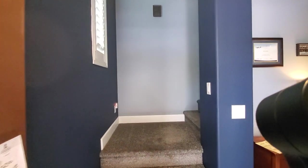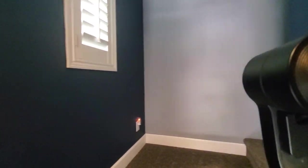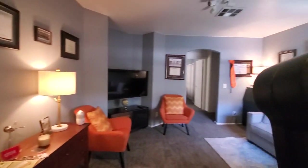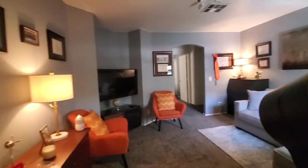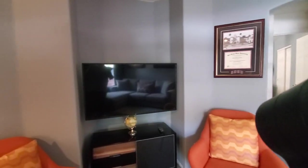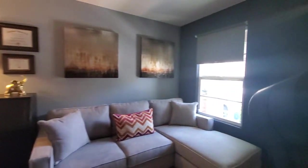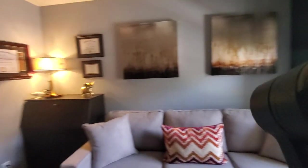Coming in, we have a staircase right ahead going upstairs. Kick the shoes off — shutters on the windows all the way up. To the right here we have a living room. It's not too big, not too small — kind of the perfect size. That's probably about a 50-inch TV in that nook there. From this angle you can see your front door coming in and the staircase going up.